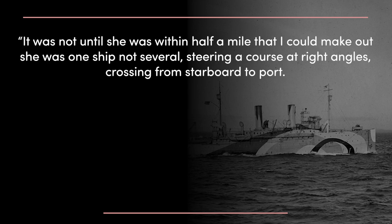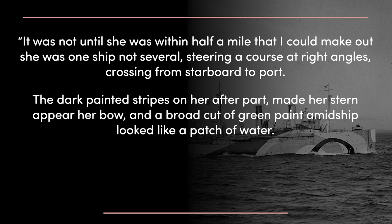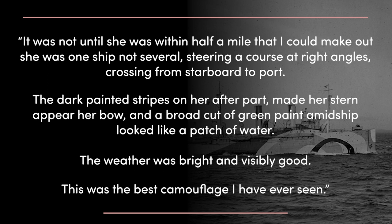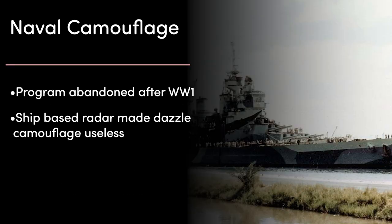One British officer's account of spotting a friendly ship with dazzle camouflage was quoted as saying: 'It was not until she was within half a mile that I could make out she was one ship, not several, steering a course at right angles, crossing from starboard to port. The dark painted stripes on her afterpart made her stern appear her bow, and a broad cut of green paint amidships looked like a patch of water. The weather was bright and visibility good. This was the best camouflage I have ever seen.' The program was abandoned at the end of World War 1, because once ship-based radar became commonplace, dazzle camouflage effectively became useless.